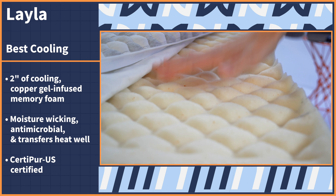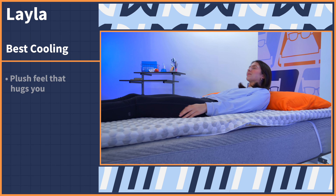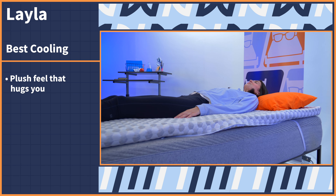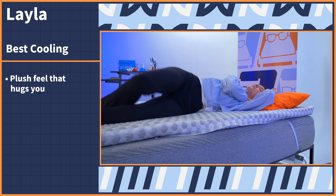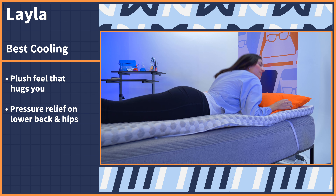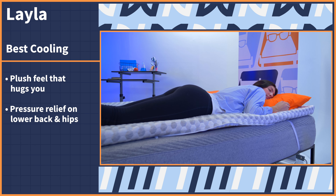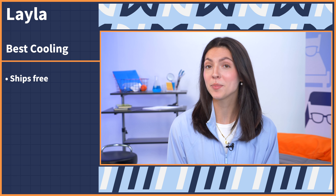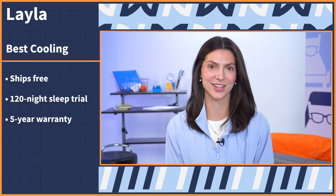Plus, it's CertiPUR-US certified, which means it's free of any and all harmful chemicals. When you lie down, expect the surface to feel very plush and for the foams to hug your body as you make more of an impression over time. One of the biggest things I noticed was the pressure relief on my lower back and hip area, so if those tend to be sore areas for you, the Layla could provide you with nice relief. The Layla topper ships for free, comes with a 120 night sleep trial and a five year warranty.